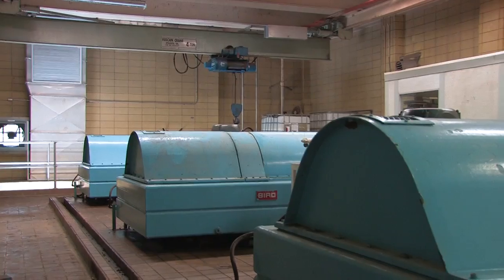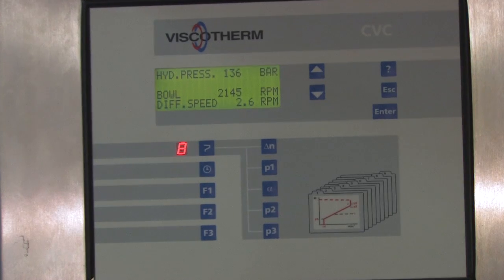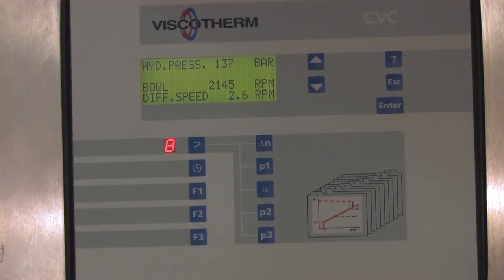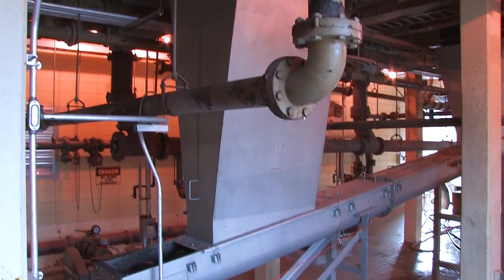We're in the dewatering control room, where we take the solids that were wasted out of the system using three centrifuges. This room is manned about 50 percent of the time to monitor the process. Here we monitor the speed the centrifuges are spinning and the polymer dose. Polymer is a binding agent that brings those solids together — as the centrifuge throws the solids out, you need something to help develop what we call a cake. That cake is then disposed of at the landfill. The cake is about 23 percent solids, which is basically an industry standard.